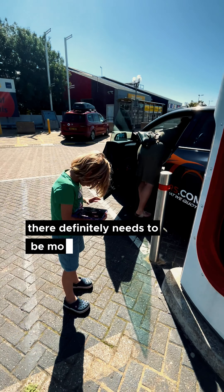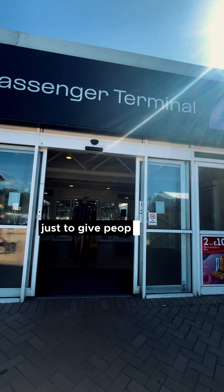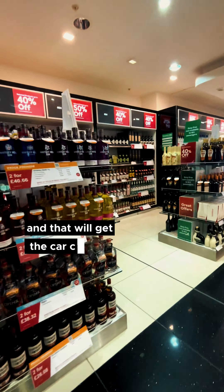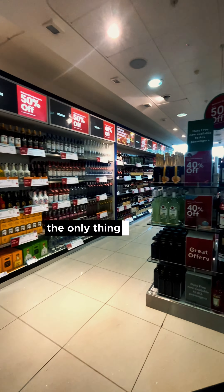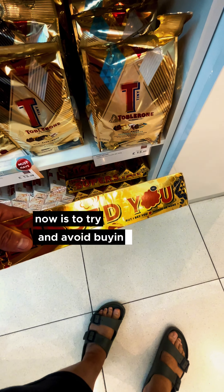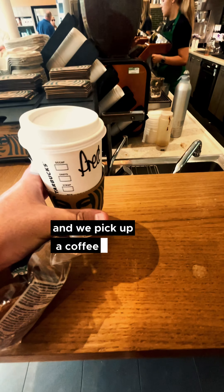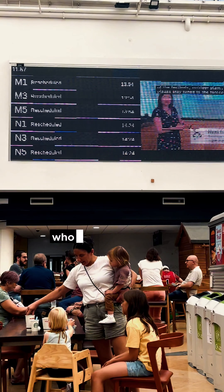There definitely needs to be more chargers here just to give people peace of mind. We've now got 30 minutes before we board and that will get the car charged to 100%. The only thing we need to do is try and avoid buying the giant Toblerone — mission successful — and we pick up a coffee addressed to somebody called Fred, whoever that is.